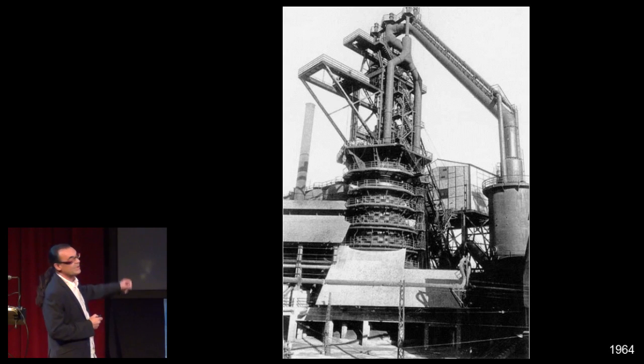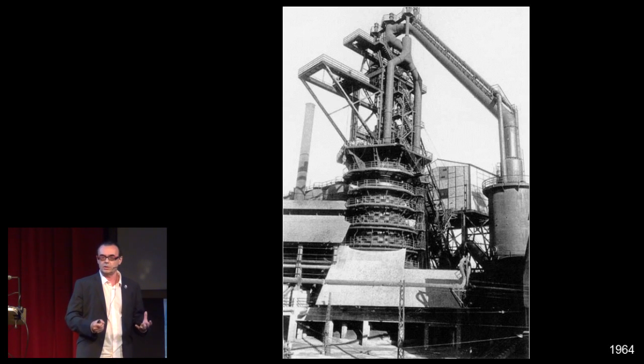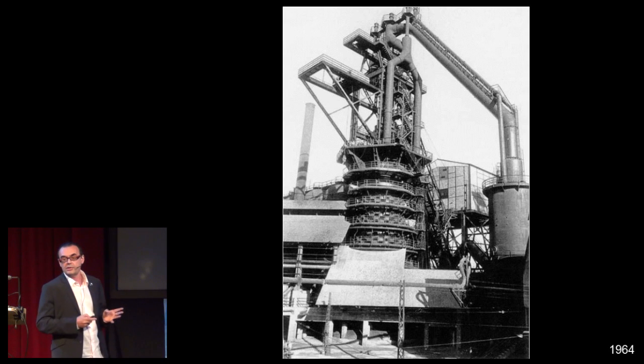This is the image that we wanted to recover: the optimistic image of a blast furnace completely renewed and ready to start to work — not to produce iron, but to transmit knowledge.